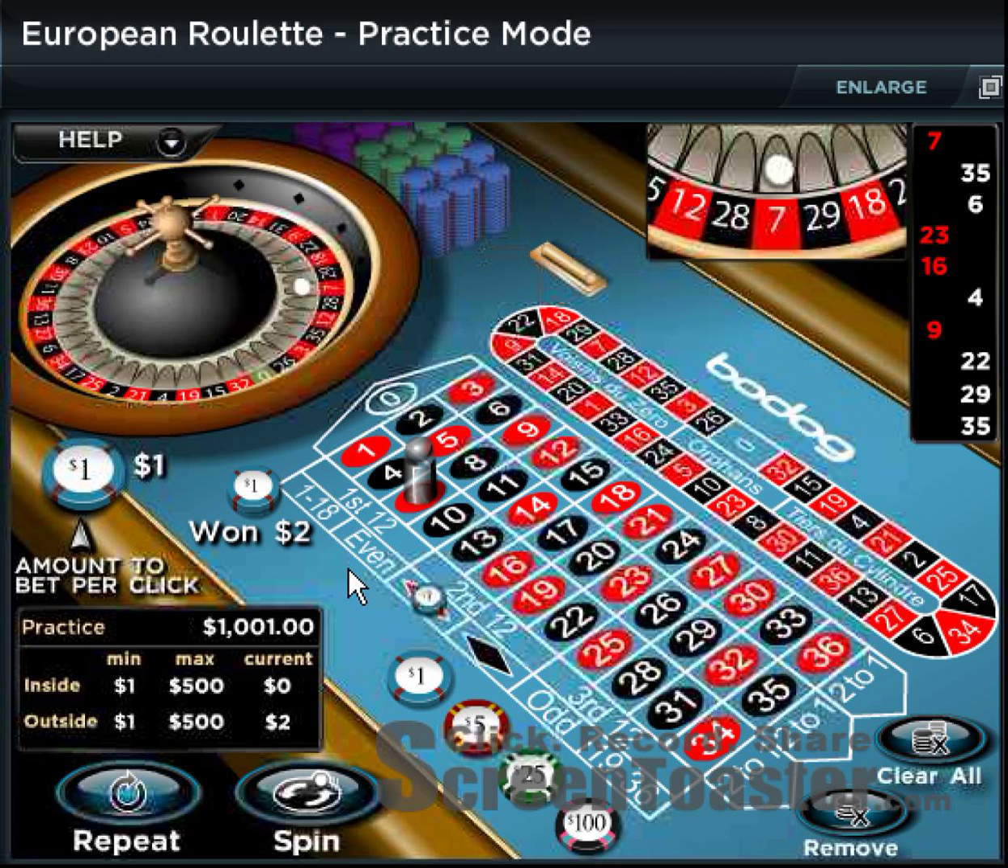That just shows you a little bit of how the Martingale works. Thank you for watching — this is Kirk at HowToWinAtRoulette.com.